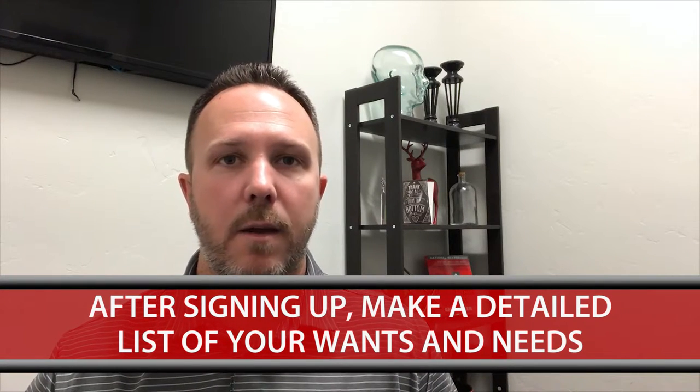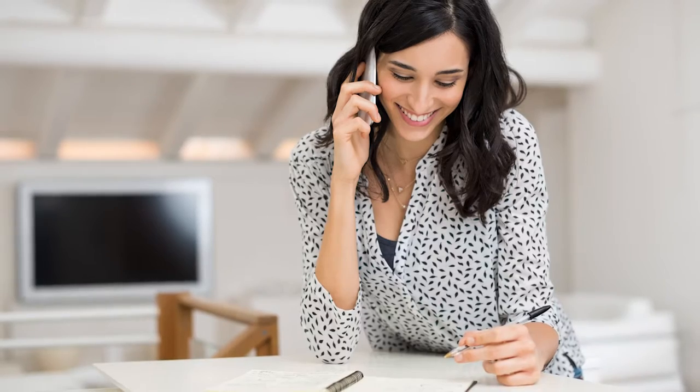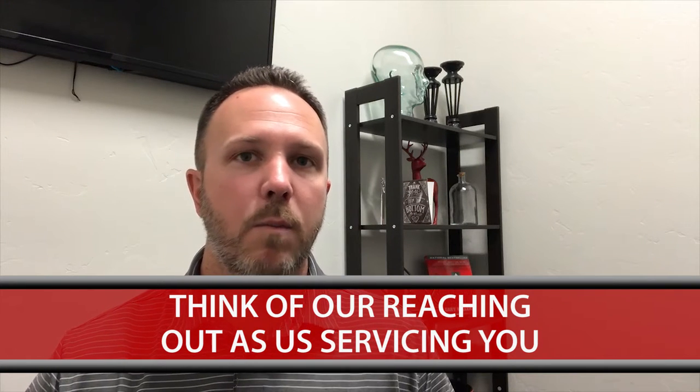I'm going to put my websites up here as a reminder, in case you haven't started a search, you're just considering it, or maybe you want to refine your search. Go ahead and sign up and make a detailed list of exactly what you want — a wants and needs list for us to be able to service you. We will reach out to you when you sign up. Some people might fear being bothered. I just want you to think of it differently — think of us reaching out not as annoying you or trying to upsell you on something, but as us trying to service you. As agents who know our market well, we can provide you value in determining your search criteria to give you the best opportunity to find what you want.